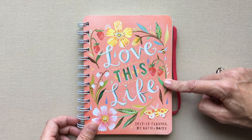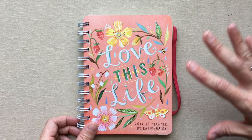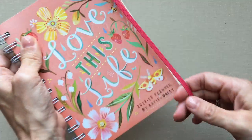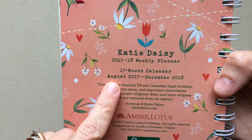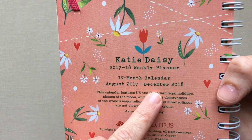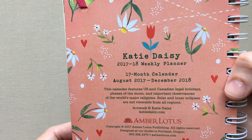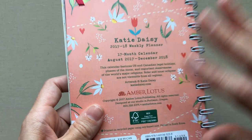Her planner is only $15 on Amazon, and when I show you all that you get for that, it is the biggest bargain — especially since you don't even have to pay shipping on Amazon if you're Prime. This is only $15 on Amazon. It is a 17-month planner, so it starts in August 2017 and goes through the entire year of 2018 through December. It is a weekly planner that also has monthly views.